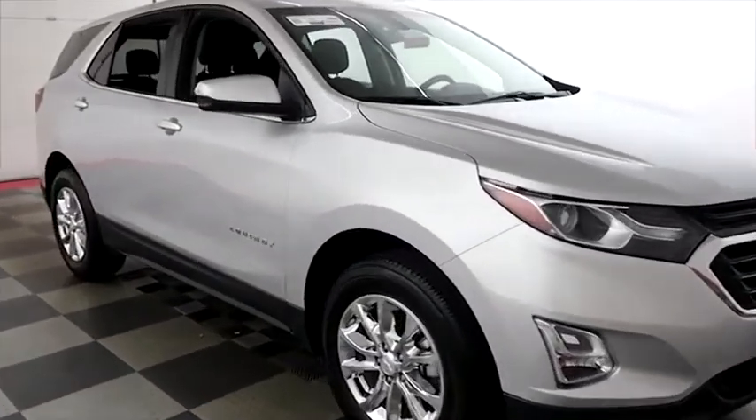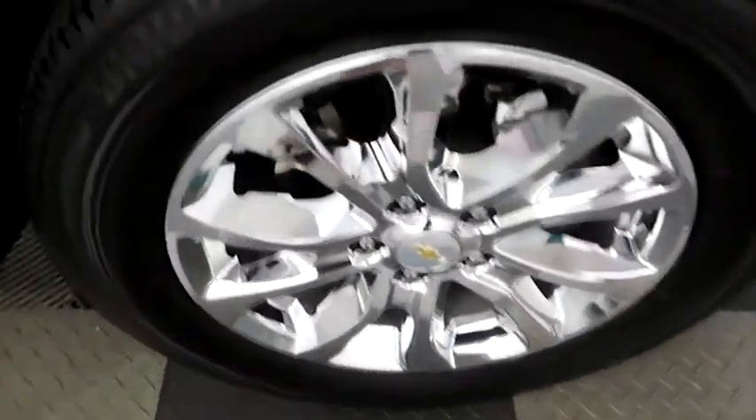A look down the passenger side — you have chrome wheels. Those are wrapped with Bridgestone tires.